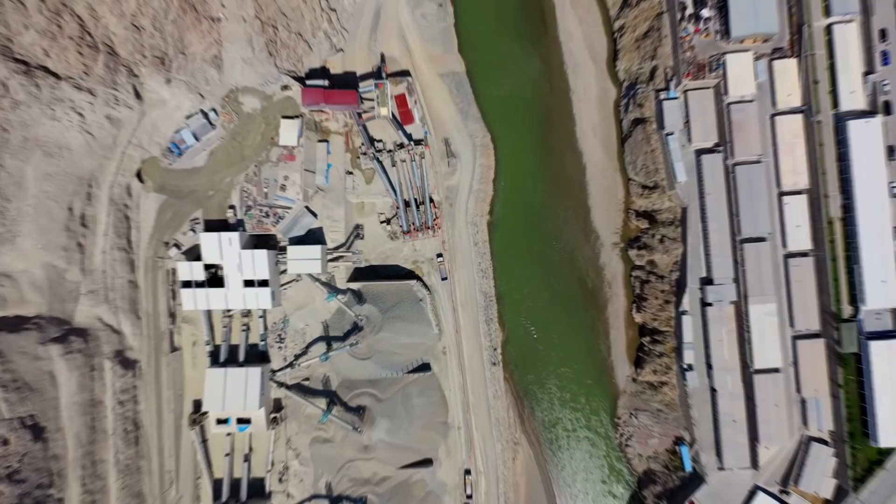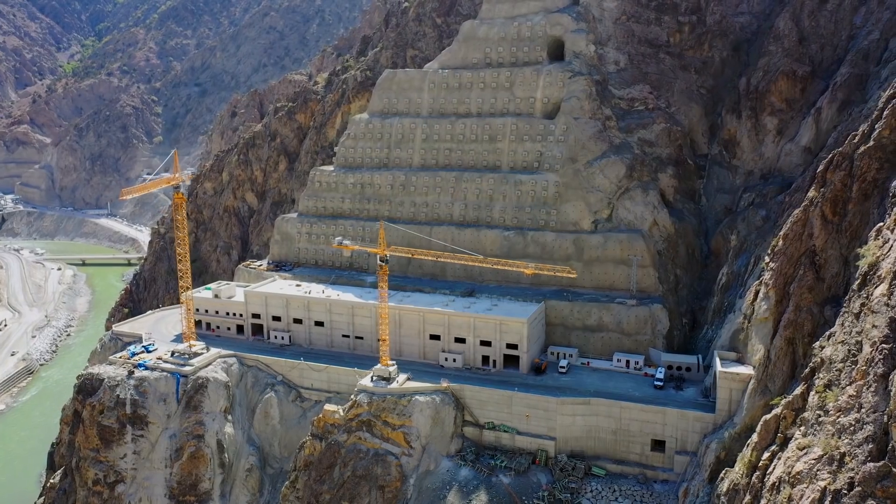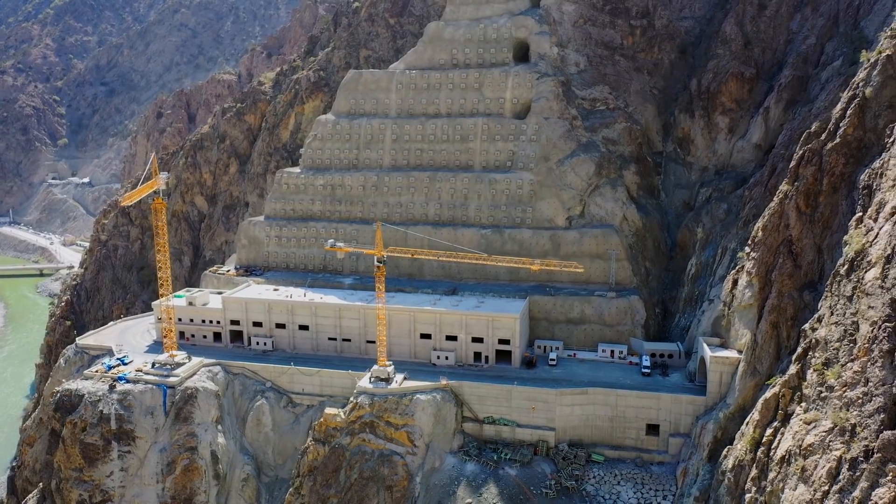The dam has an installed capacity of 558 megawatts. We have three turbines in our power plant and electricity will be produced here.